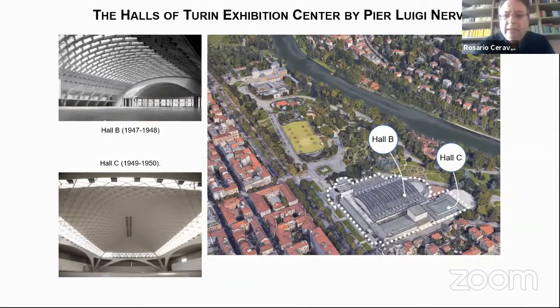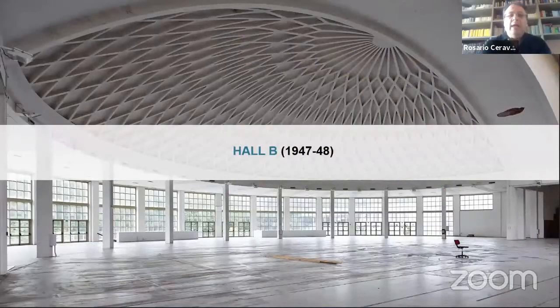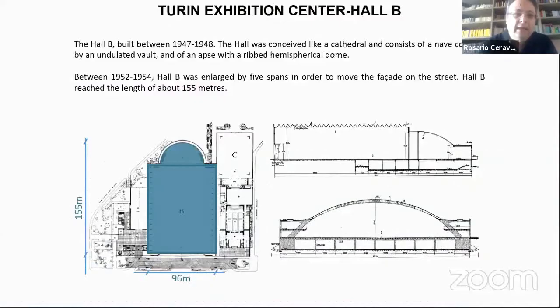You can see photos of the whole complex designed by Pier Luigi Nervi within the magnificent Valentino Park. I will start describing the problems with Hall B.